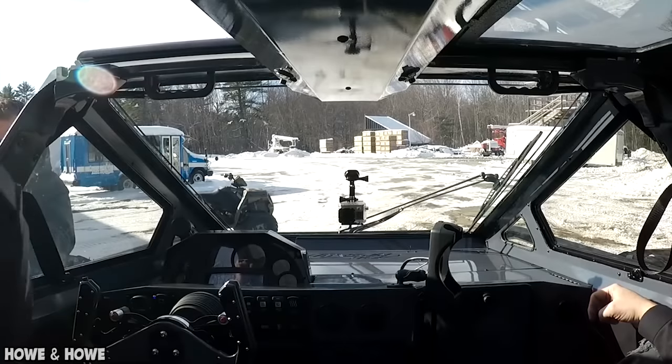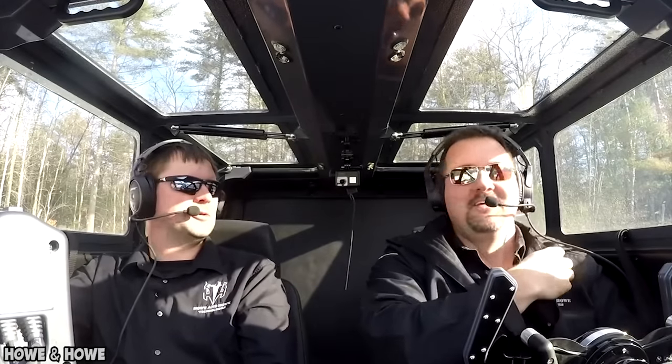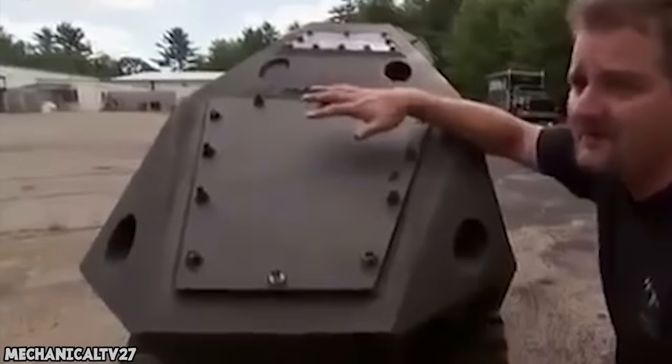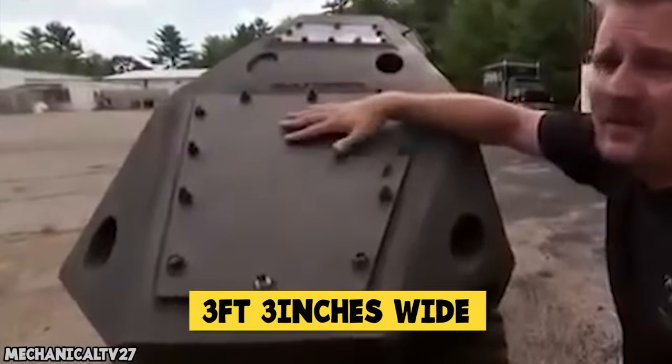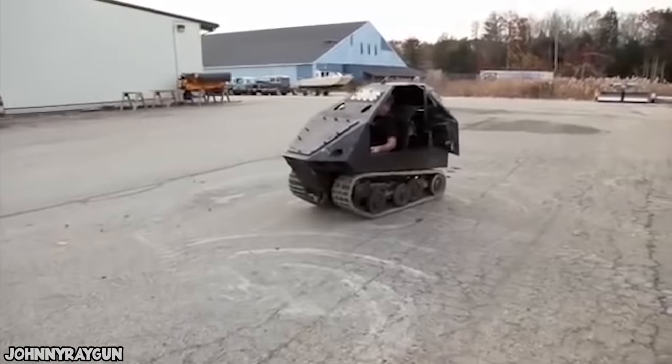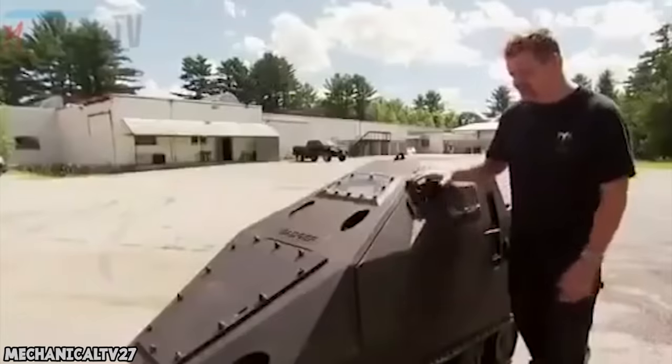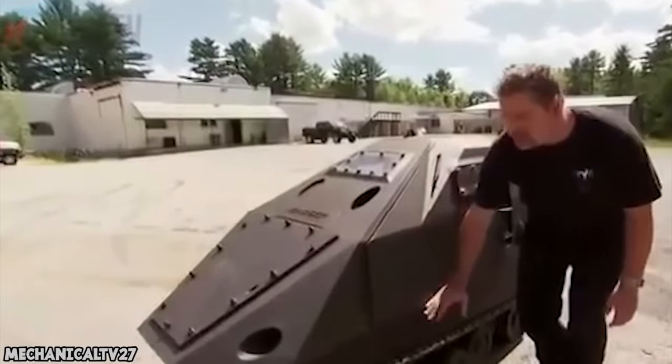The tank was designed by military vehicle veterans Howe and Howe, who make armored military-grade vehicles. This little tank was commissioned by the Civil Protection Services of California and is just 3 feet 3 inches wide. The Badger truly is a little beast and a great, small, and unassuming weapon for modern combat. It's currently in use by a number of SWAT teams across the United States.